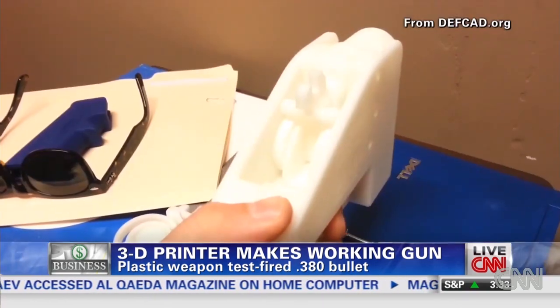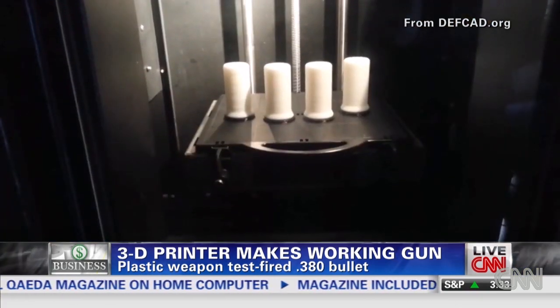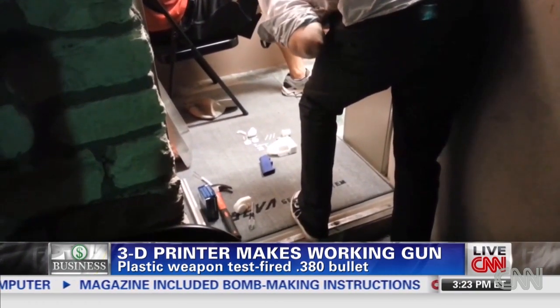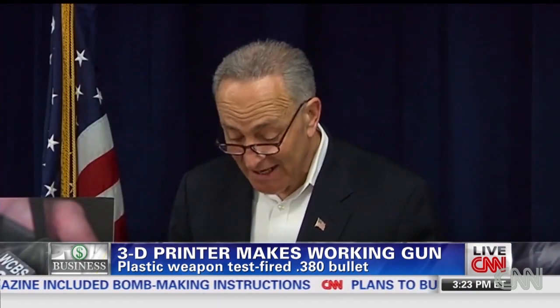He's posted a link to the gun design online, and that is what has some lawmakers very worried. The guns are made out of plastic, so they would not be detectable by a metal detector at any airport or sporting event.